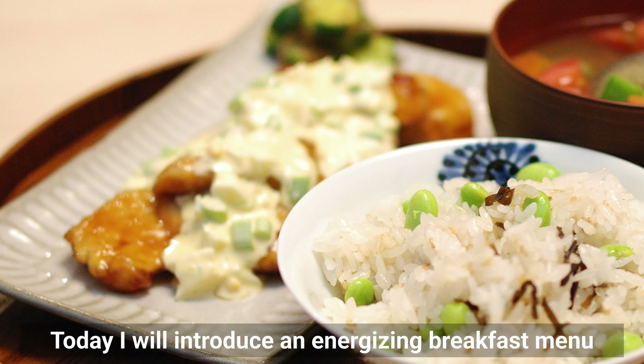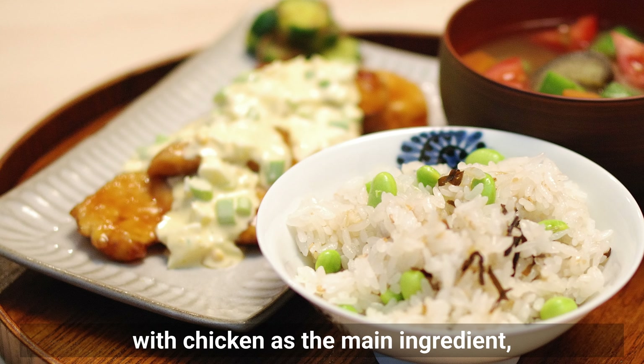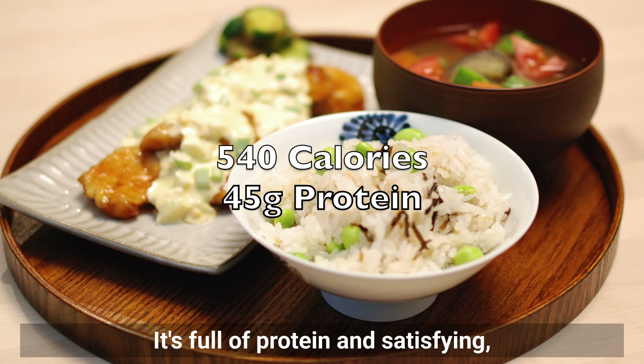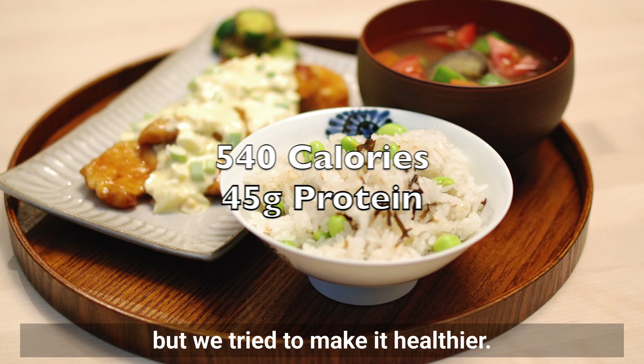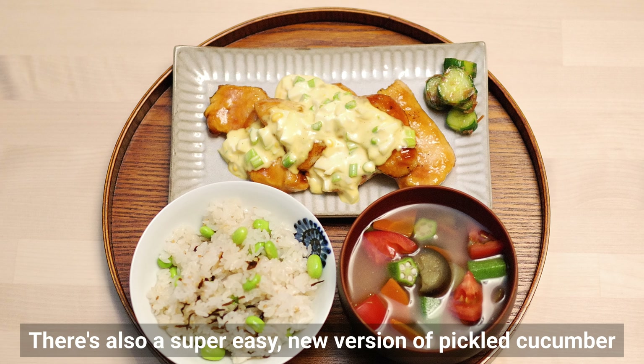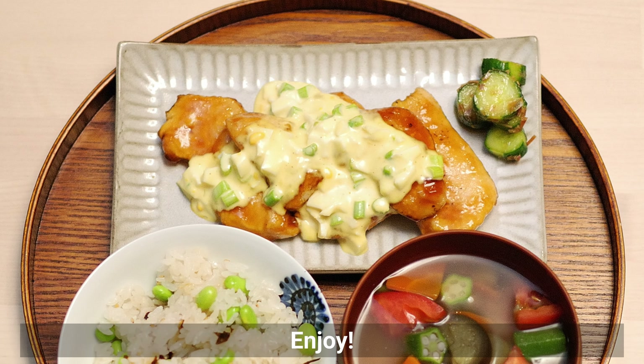Today I will introduce an energizing breakfast menu with chicken as the main ingredient. Perfect for the hot summers, it's full of protein and satisfying, but we try to make it healthier. There's also a super easy new version of pickled cucumber and cold soup recipes. Enjoy!